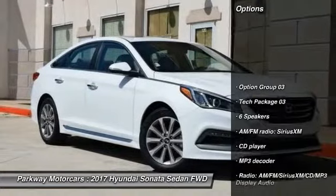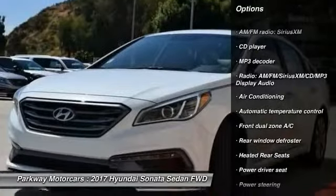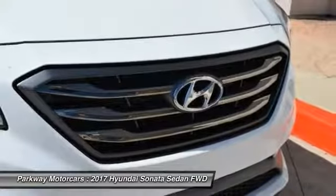Traction control, power passenger seat, leather wrapped steering wheel, air conditioning, dual airbags, power steering, heated rear seats, four-wheel disc brakes, electronic stability control, and power windows.